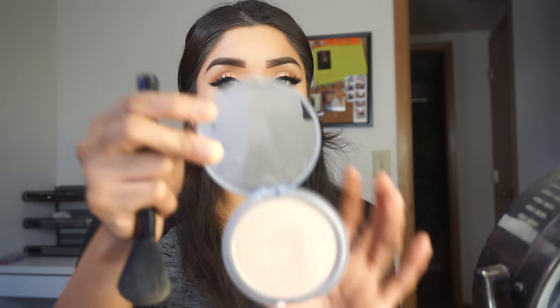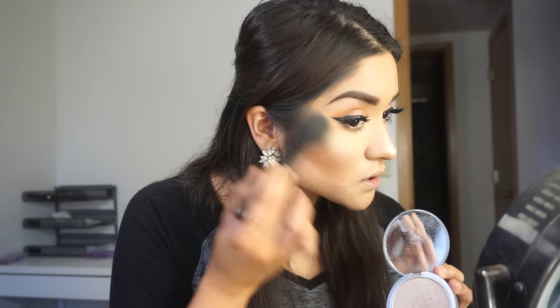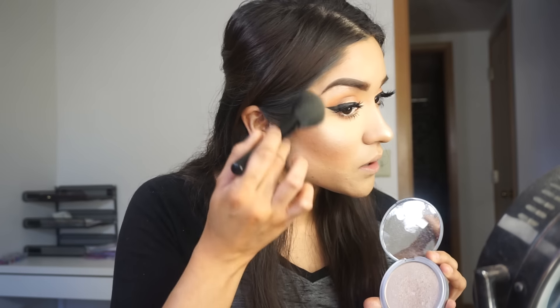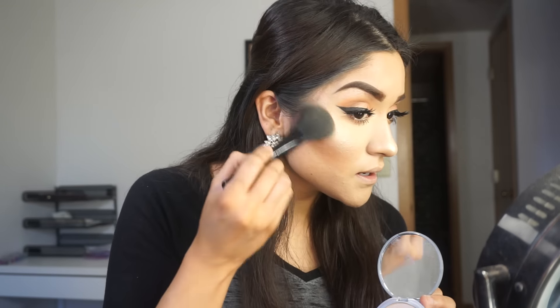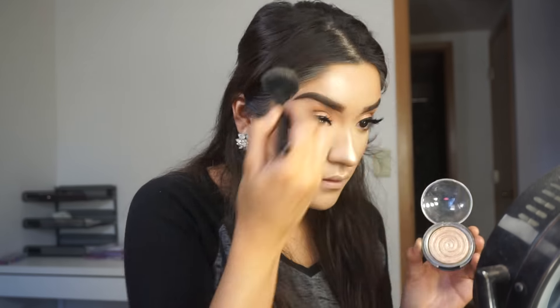I'm going to take my Mary Luminizer and apply that right onto my nose, bringing that up a little, and then going on top of my contour. Really packing that color on and bringing it up onto my temple. And because that is not enough highlight for me, we're going to go in with Gilded Honey by Laura Deller, which is a gold, and I'm just going to pack that on top. That is the mission - to glow as hard as you can.